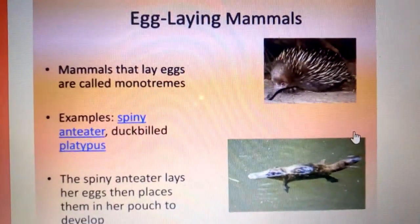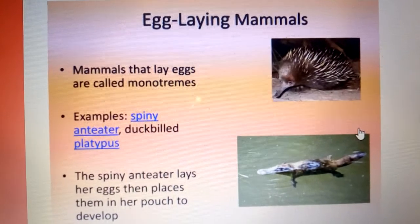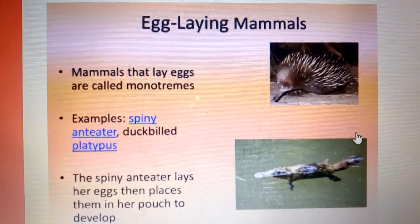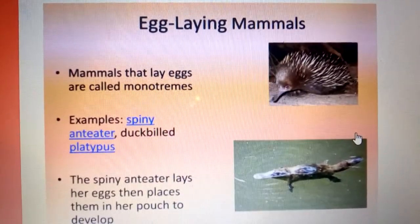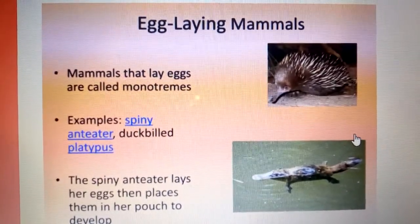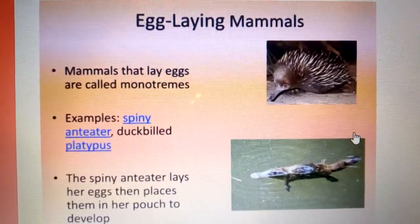Hello my students, I want to believe all is well with you. Thank you so much for joining me in my lesson today. Today we are going to deal with mammals that lay eggs, which we refer to as egg-laying mammals or monotremes.